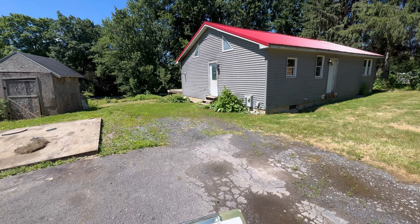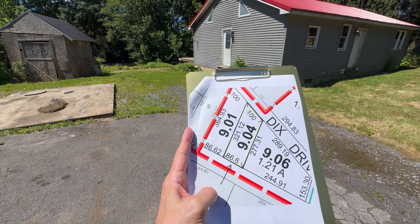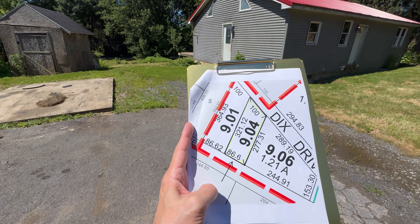Let me show you what the yard looks like. You've got 86 feet by 321 feet.